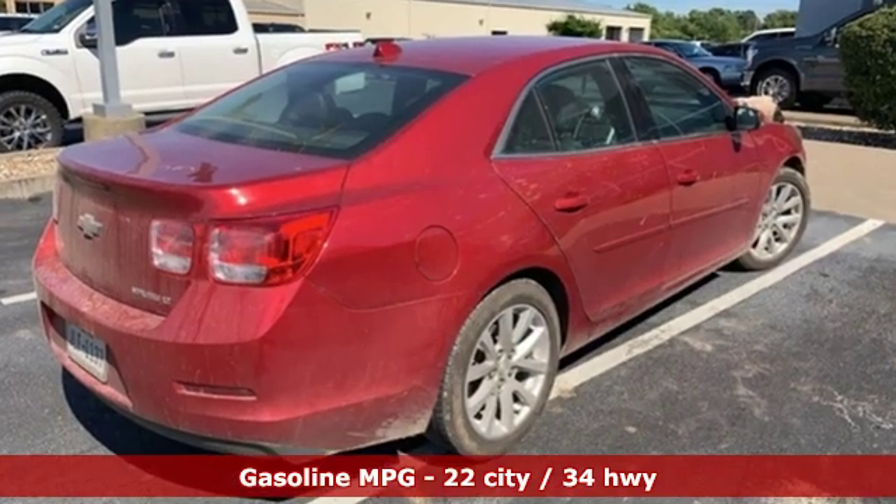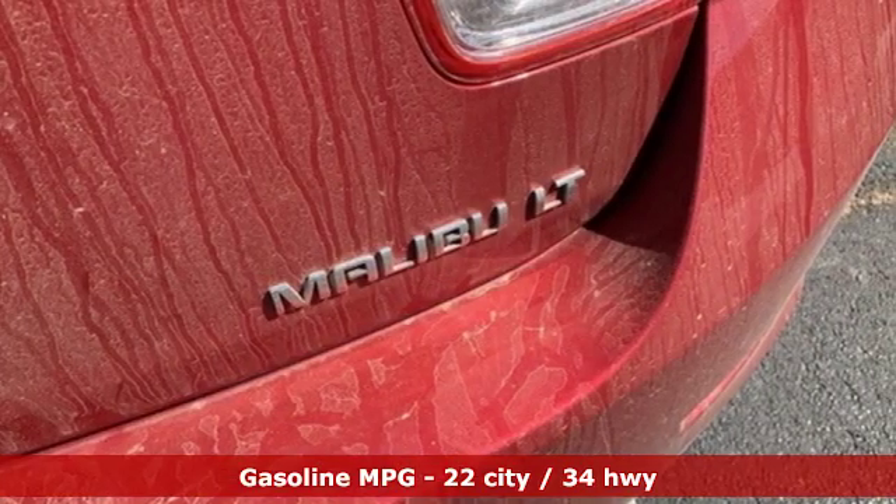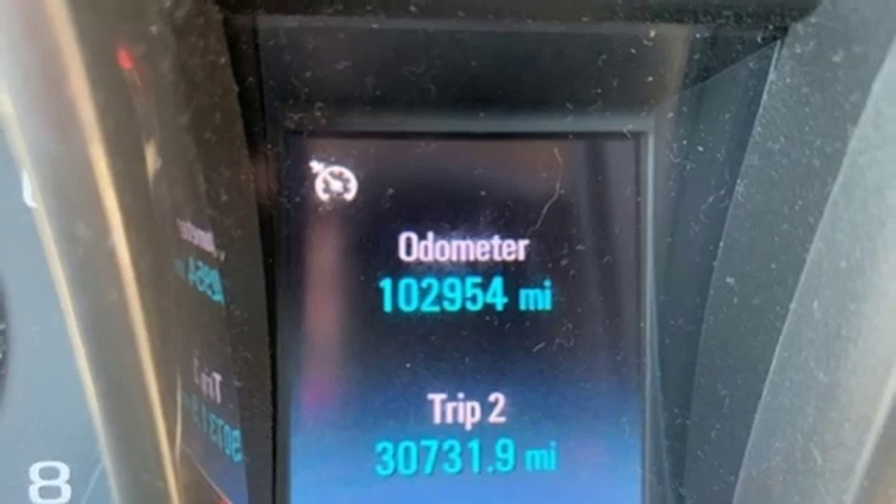Streaming audio, power heated mirrors, dual zone climate control, auto dimming rear view mirror, remote engine start.